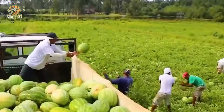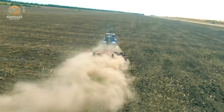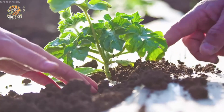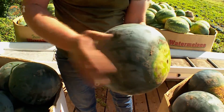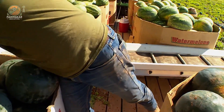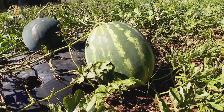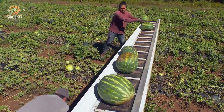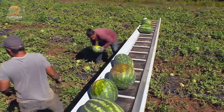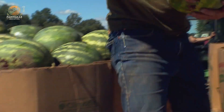Hey, what's up everyone, welcome back to the channel! You're about to dive into the coolest, juiciest, and most mind-blowing watermelon facts you've ever heard. Today we're unlocking the secrets behind the world's favorite summer fruit — and trust me, you'll never look at a watermelon the same way again after watching this video. So grab a slice, sit back, and let's get started.